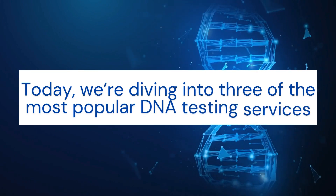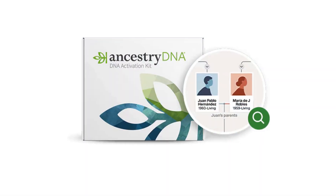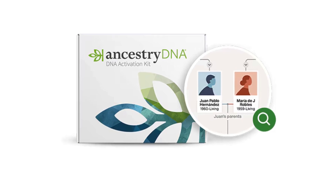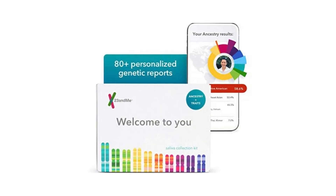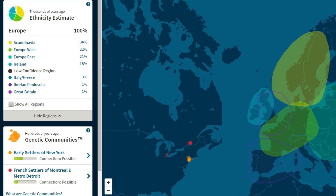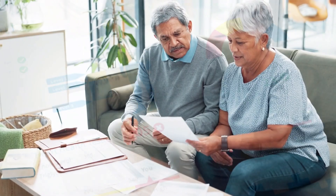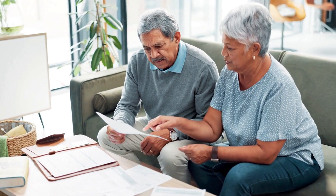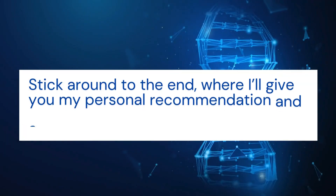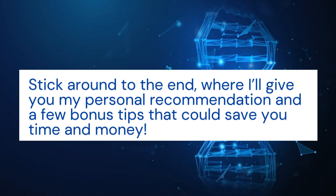Today we're diving into three of the most popular DNA testing services: Ancestry DNA, 23andMe, and MyHeritage DNA. We'll explore their ethnicity estimates, family matching features, health reports, and more, so you can decide which one is right for your family history journey. Stick around to the end, where I'll give you my personal recommendation and a few bonus tips that could save you time and money.